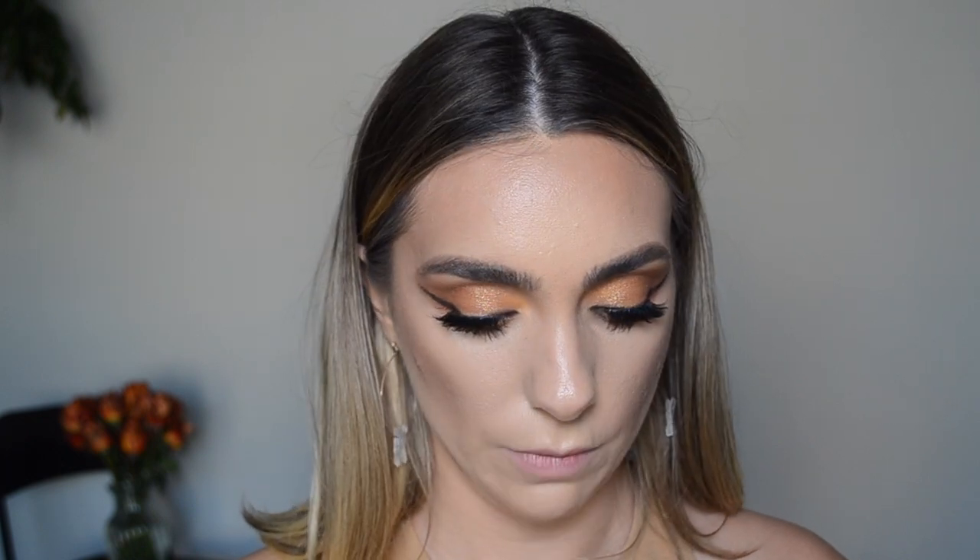We're going to do a classic nude lip. I'm starting with Charlotte Tilbury Iconic Nude lip liner — every time I use it, someone asks if I've had my lips done because it's so believable and close to your natural lip color. It just makes your lips look so much fuller, which is a compliment that never hurts.